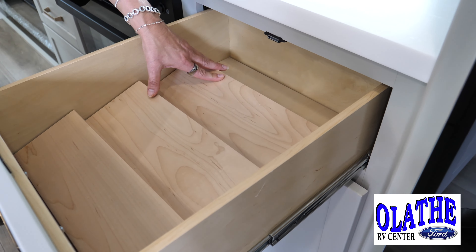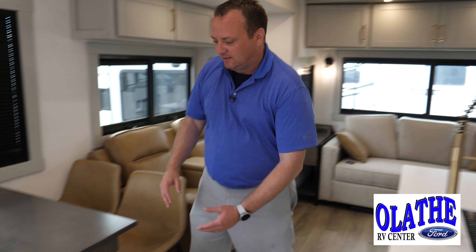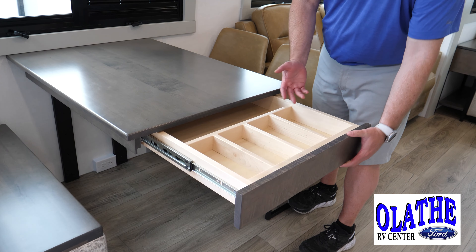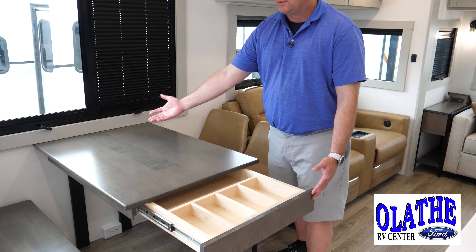If you don't like spices, this rack is removable. And you might ask where the silverware goes — let me show you this trick. Right in here — so you're sitting here with the family, your napkins and your silverware are right here while you're eating.